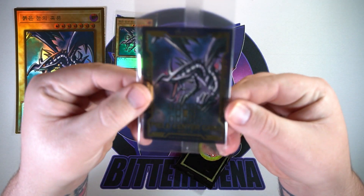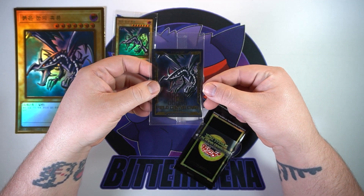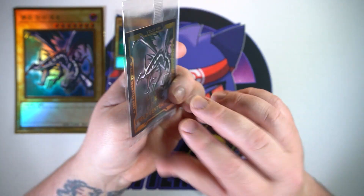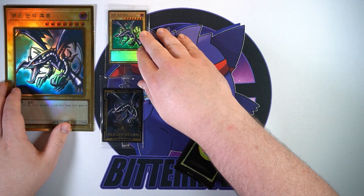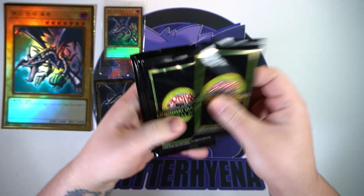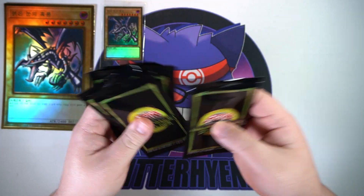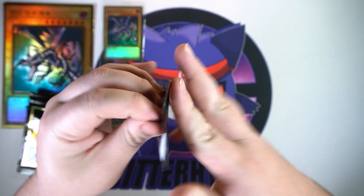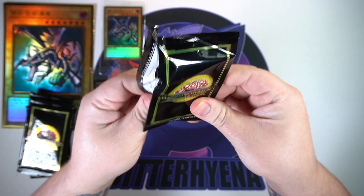We also get the field center. These are pretty cool — I didn't realize what these were for the longest time, but instead of using a dual mat or anything like that, you put this in the center of the field: your opponent over here, you over here — boom. Very nice, Red Eyes Black Dragon. I might actually attempt to get all the different versions. We do have our six packs of the Legendary Gold Set. Let's crack these open and see if we get a 20th Secret Rare.